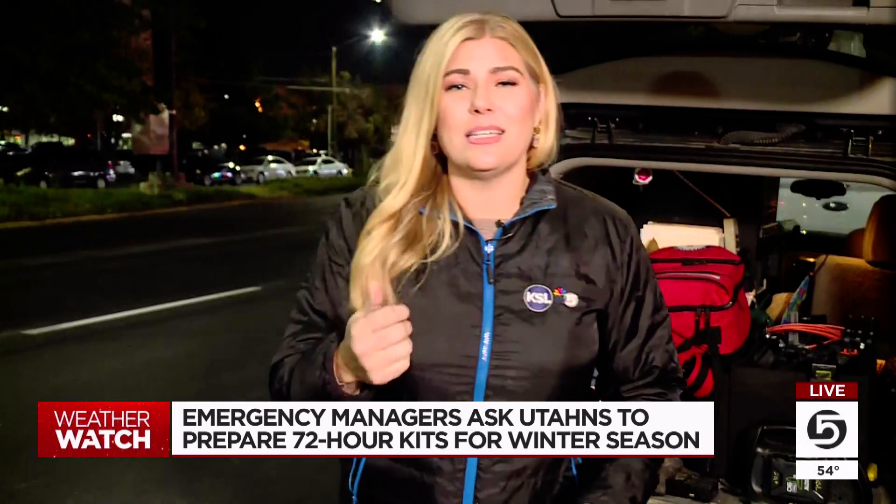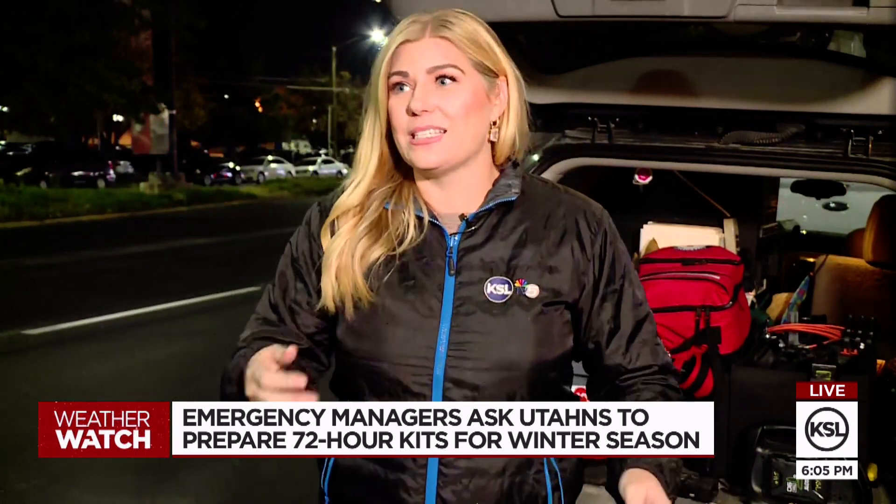Each kit should be personalized, so things like contacts and medications — make sure that those are in there as well. If you're building a kit for your car, like this one, Stinson also suggests making sure you have some kitty litter, maybe some rock salt in there, and perhaps a small shovel in case, as you're driving around this winter, you get stuck and you're able to help yourself get out of that situation.